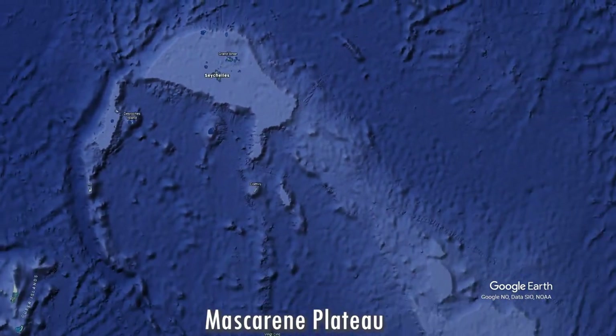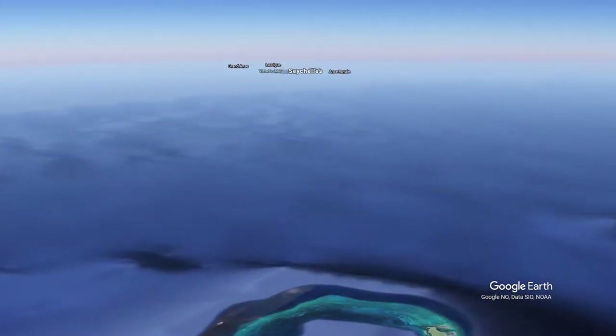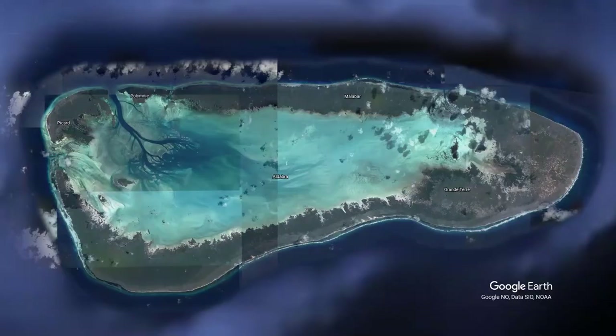The largest islands of Seychelles lie on the Mascarene Plateau. So even though the country is very widespread, the total area of the landmass is not that big. English, French, and Seychellois Creole. The world's second largest coral atoll. Hey, cool!